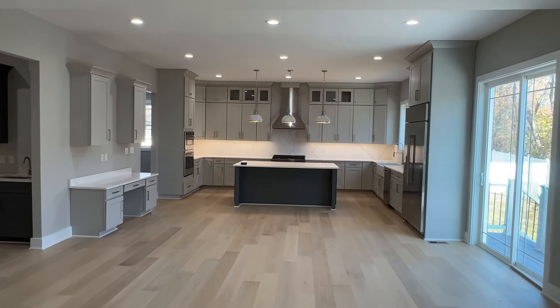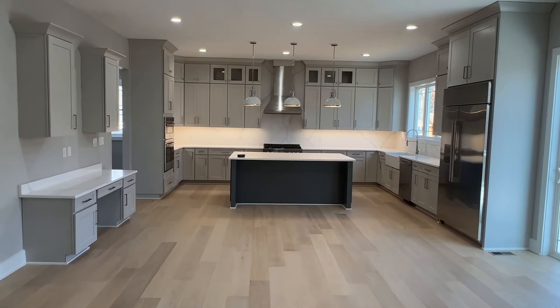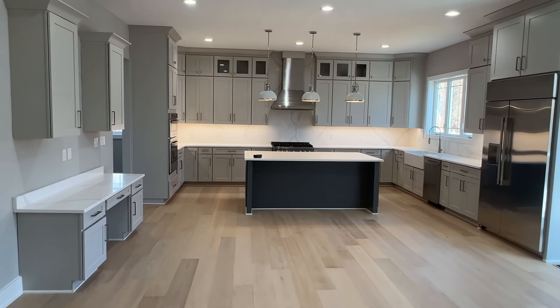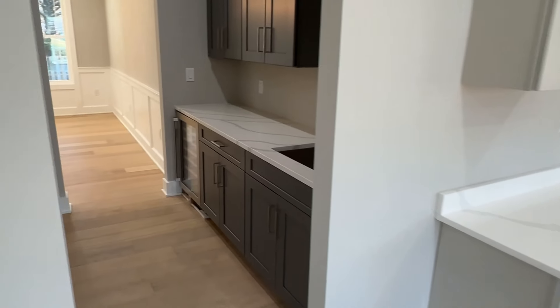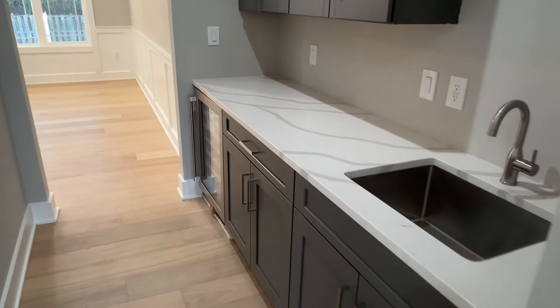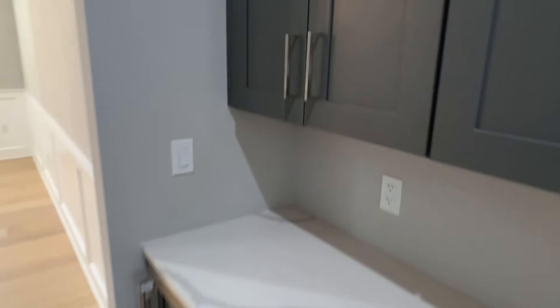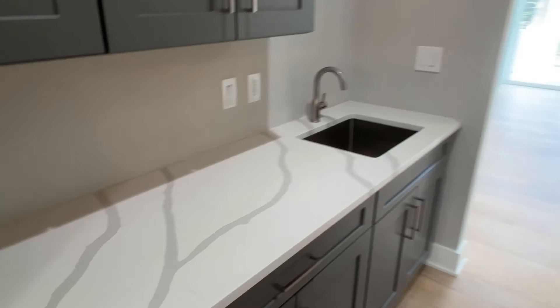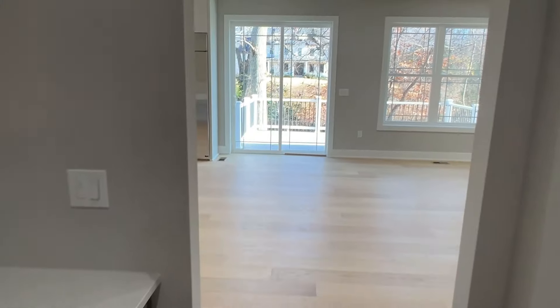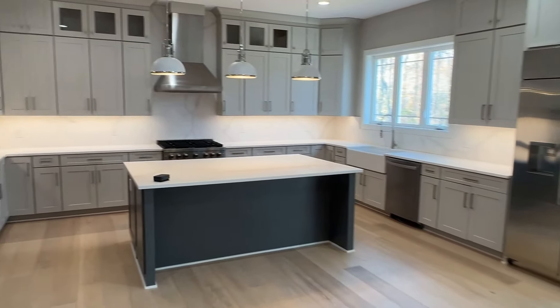Check out this open concept here. And then let me show you the butler's pantry off to the left — we've got the wine fridge and cabinets here, a couple outlets.